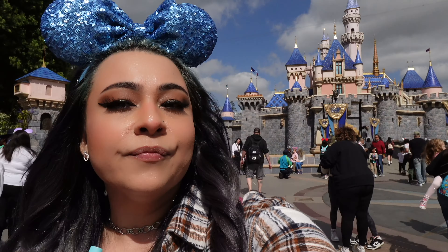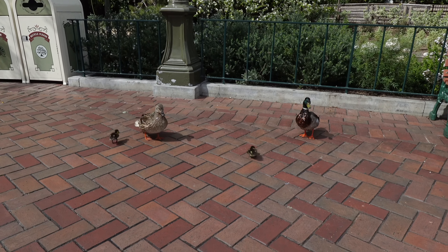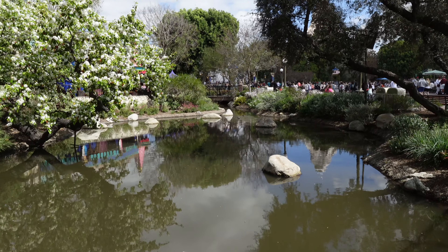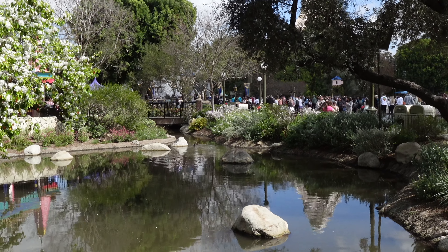The castle is popping right now, and you want to know why? Because right now the light in front of this castle is amazing. So if you're taking your family photos or couple pictures right now in front of this castle, it looks really nice — perfect time for pictures. We got the whole family out today. There goes the little duck family having their little Disney day too.